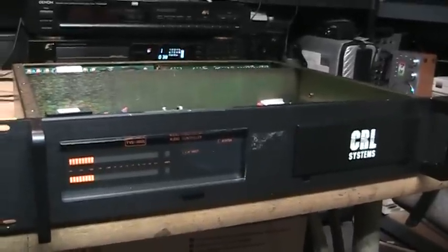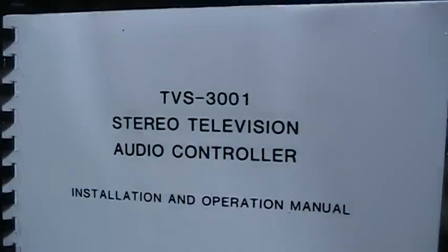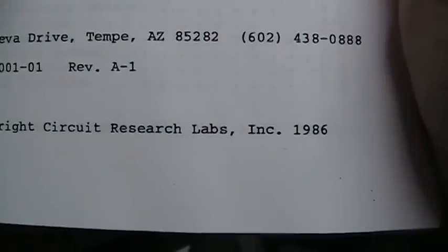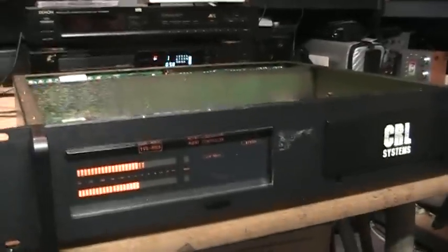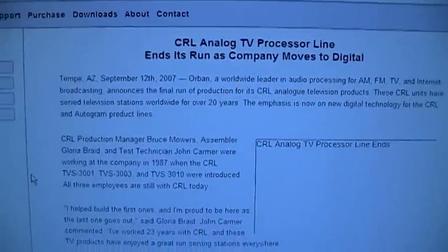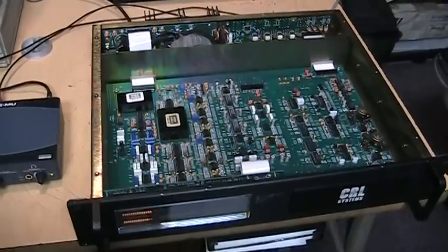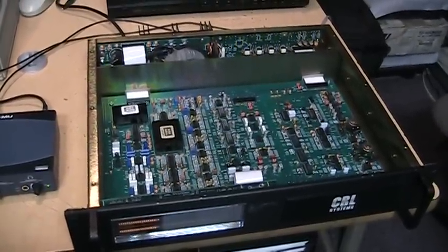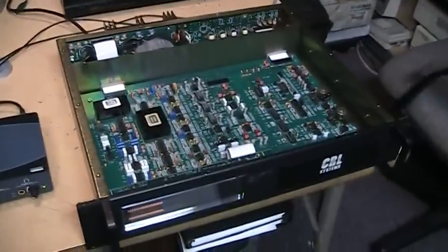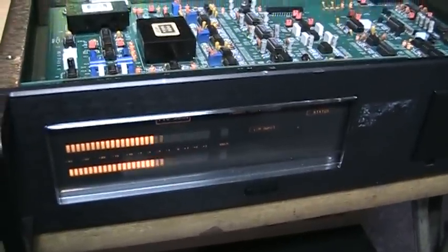In continuing adventures of broadcast audio processing, I have here a CRL Systems TVS 3001 stereo television audio controller, first introduced in 1986 — although this particular one was built in 1995 and discontinued in 2007 due to the decline in the analog television market. It was manufactured for about 20 years, but you don't necessarily need to use it for television; it works fine for radio, webcasting, podcasting, or any blog TV show application.